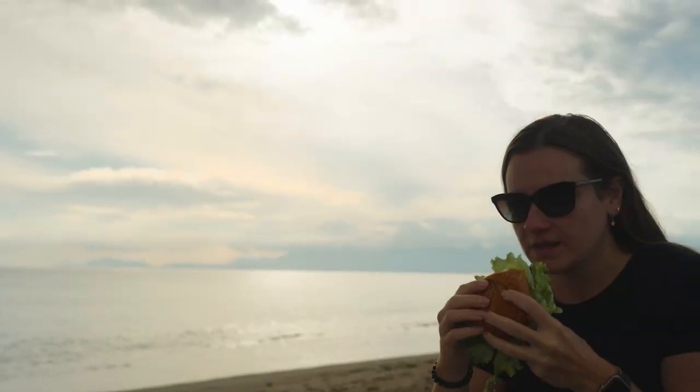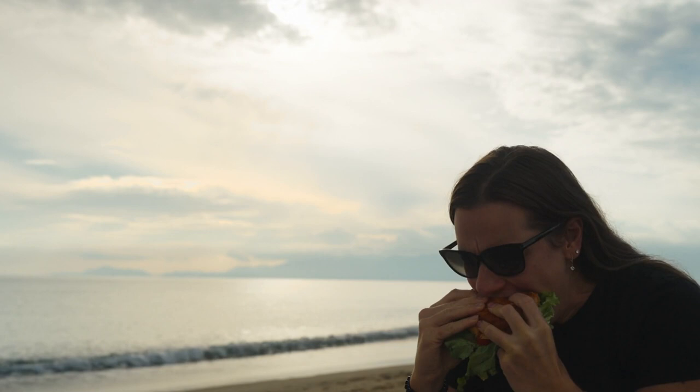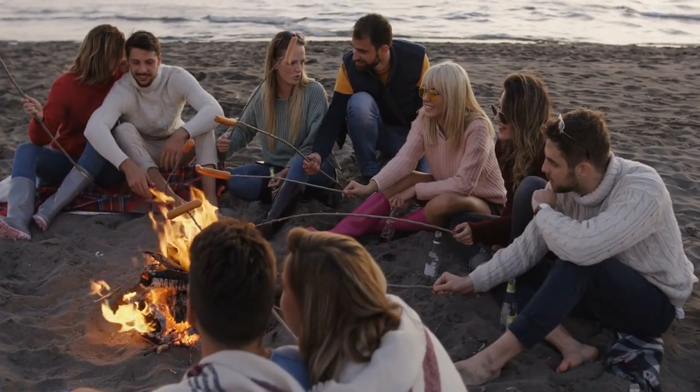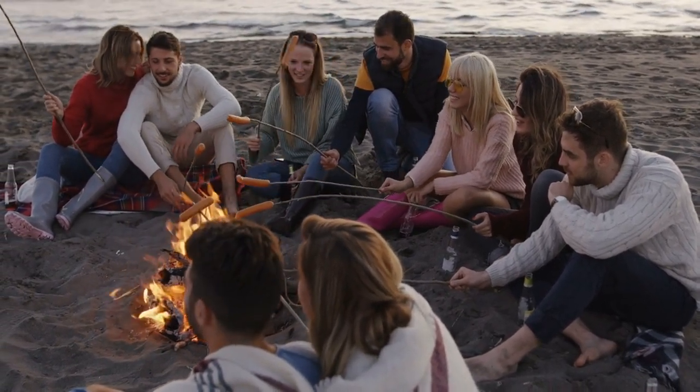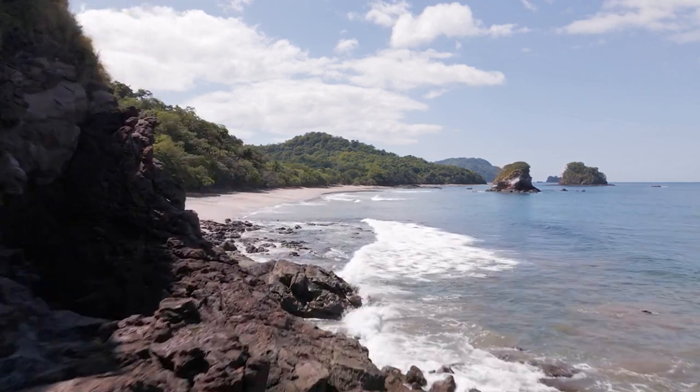It's important to note that K1 is a fat-soluble vitamin, meaning it's best absorbed when consumed with dietary fat. So incorporating these K1-rich foods into meals containing healthy fats can enhance absorption. Now get ready to dive into the amazing world of K2.